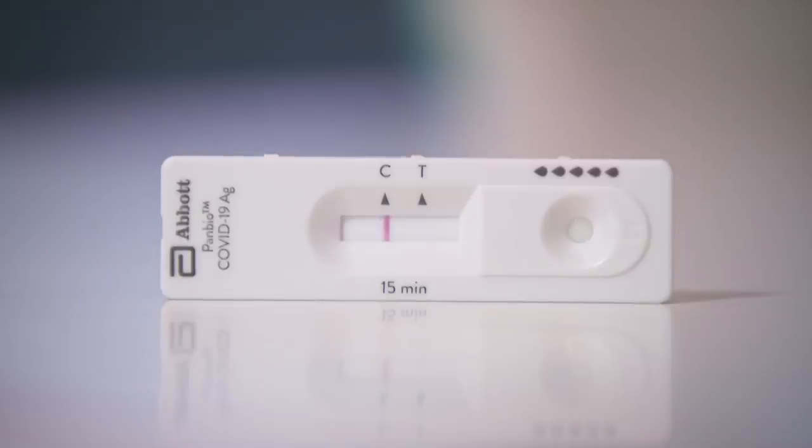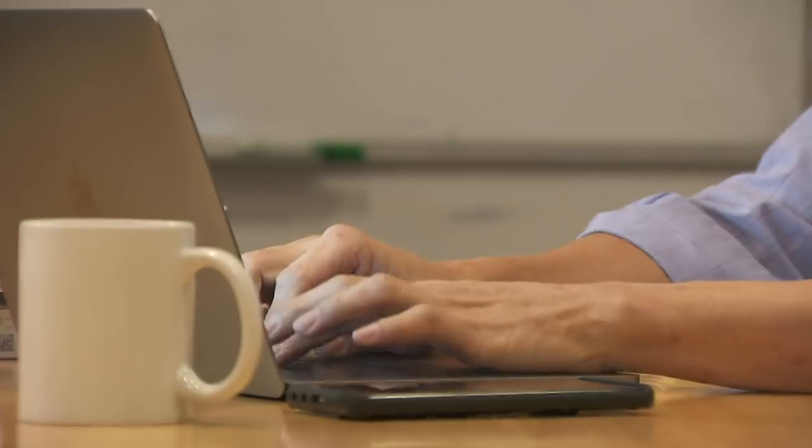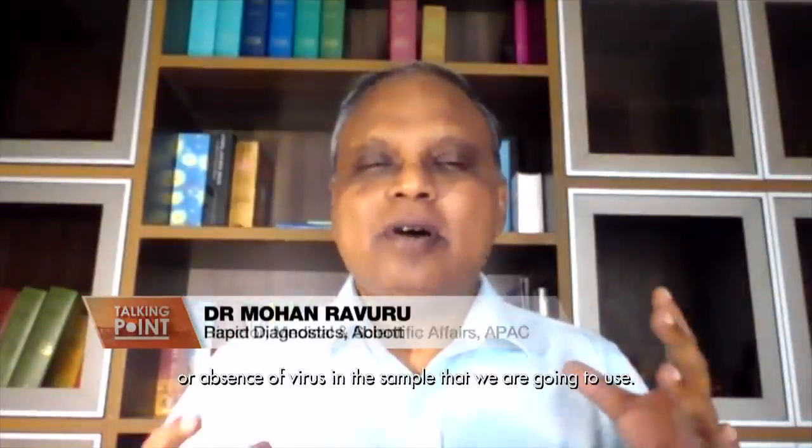Abbott is one of five companies given approval to distribute self-swabbing test kits in Singapore. I'm dialling in to Dr. Mohan Ravuru, who works closely with his team to bring Abbott's self-test technology to Singapore and other Asia Pacific countries. So, what is the technology behind the antigen rapid test kits?